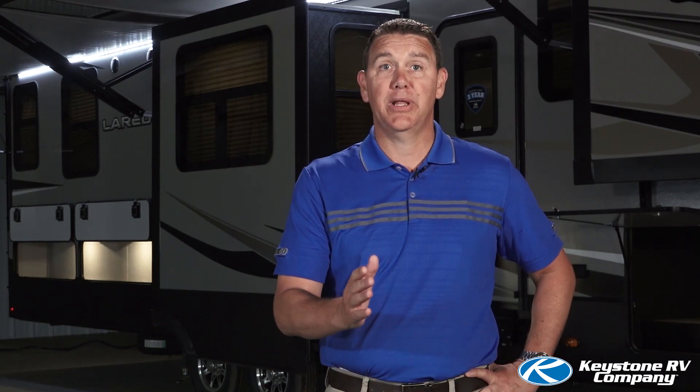Hi, I'm Jeff Wagner, product manager for the Laredo division at Keystone RV. Today we're standing in front of the all-new Laredo 353 FL, our newest front living floor plan. This floor plan has an amazing front living room, a spacious kitchen, and an outstanding master suite. Come along and check out these new features.